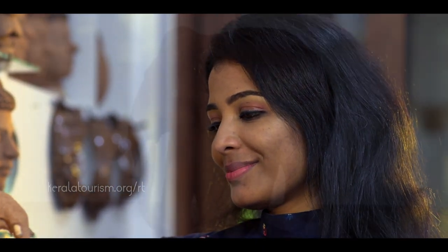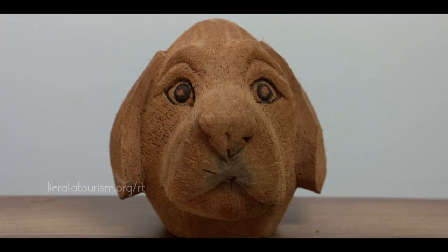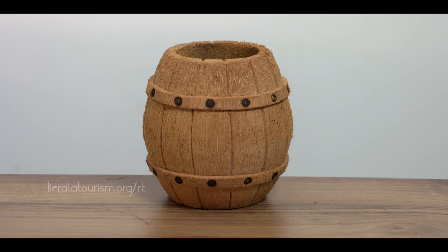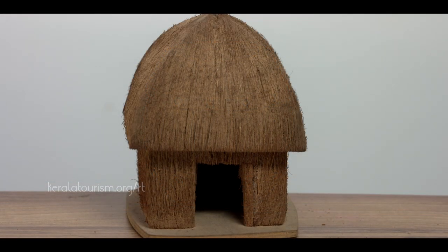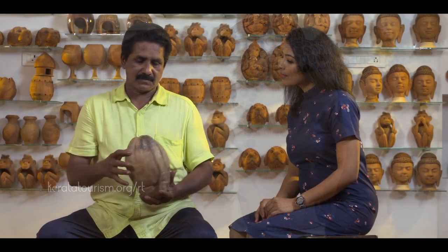Tourists visiting the centre can see many handicrafts created from coconuts, understand the techniques used, and also take home a sculpture that they made themselves.